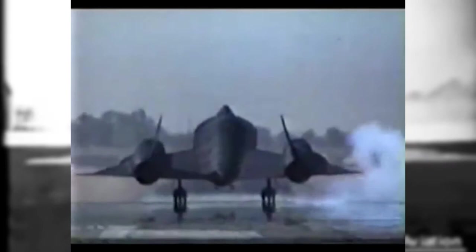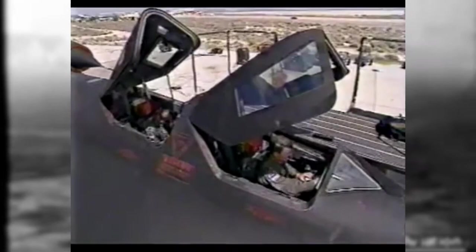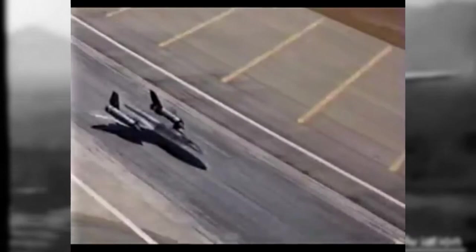Rumors surrounding the development of the SR-72 have circulated for nearly a decade. Most recently, Lockheed Martin won a government contract to study the feasibility of building a propulsion system capable of Mach 7 for the Blackbird's successor. Sadly, the shift towards stealthy and lethal unmanned aerial vehicles may replace the need for such a complex and costly aircraft. Eight engines, big enough to power the Queen Mary, would launch its 140,000-pound body to the edge of space.